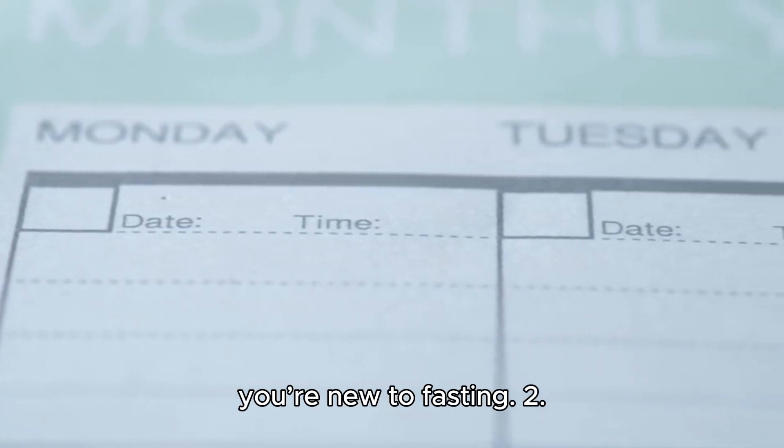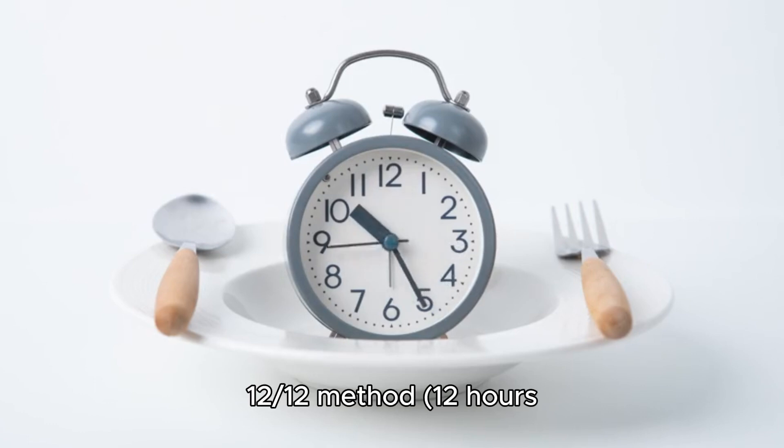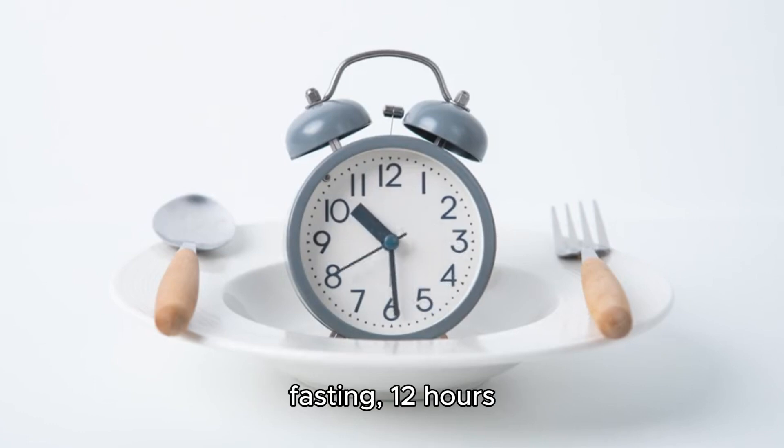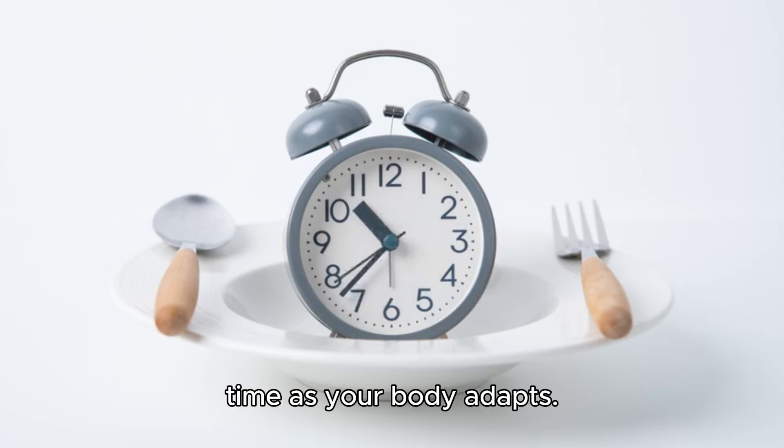Especially if you're new to fasting, step two: ease into it. Start with a shorter fasting period, such as the 12:12 method — 12 hours fasting, 12 hours eating — and gradually increase the fasting time as your body adapts.